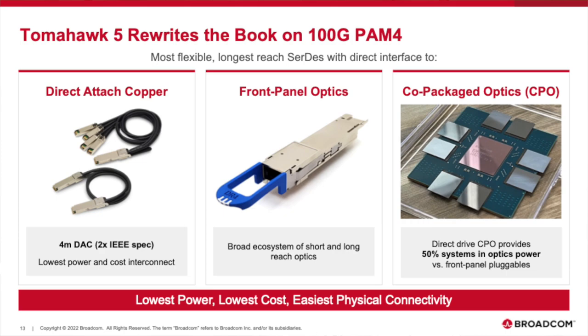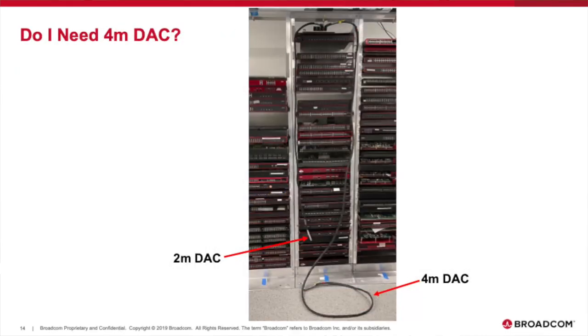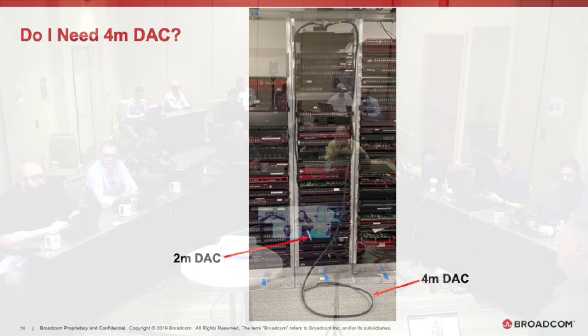The SerDes can handle up to four-meter passive DAC — the IEEE standard translates to about two meters. In the lab, you actually can't cable a full rack using two-meter DAC; you need about three meters or more. With Tomahawk 5's on-chip SerDes driving passive DAC directly, you get a lot more flexibility in interconnect and also reduce power because you don't need active components or repeaters within the network.